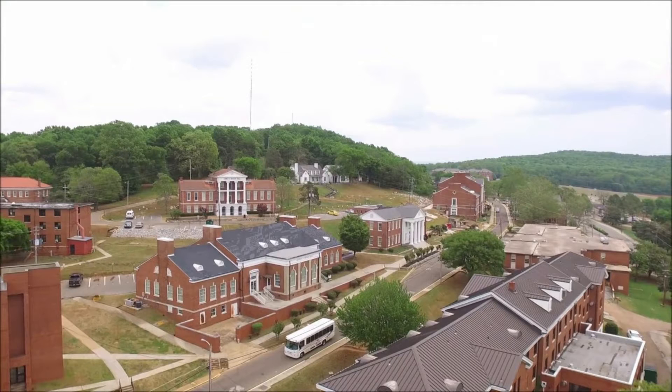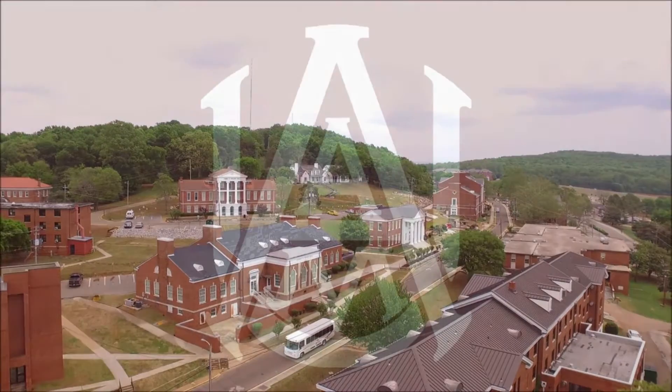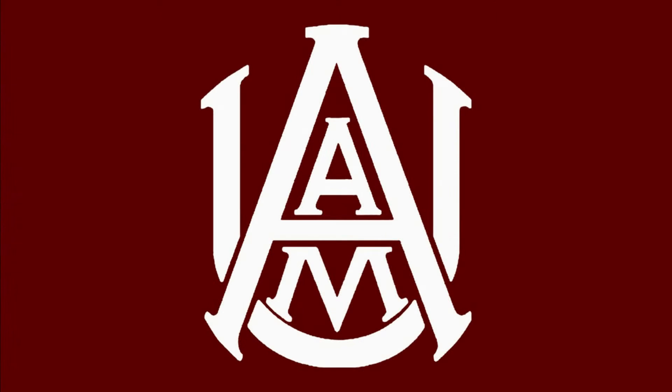And that will conclude the tour of Alabama A&M University. I hope this video is very helpful for you guys in getting an idea of what the school looks like and what to expect if you're planning on attending. Don't forget to like, comment, and subscribe to my YouTube channel — thank you!